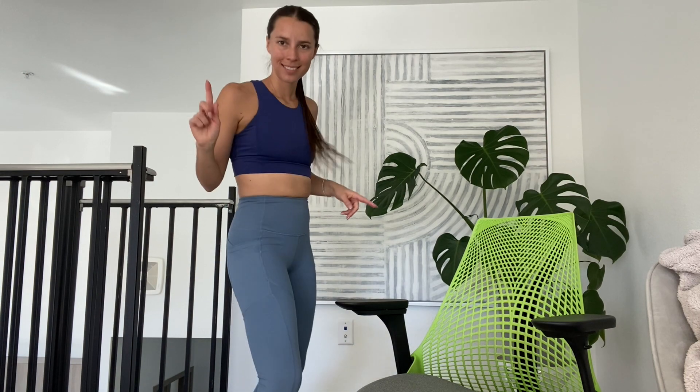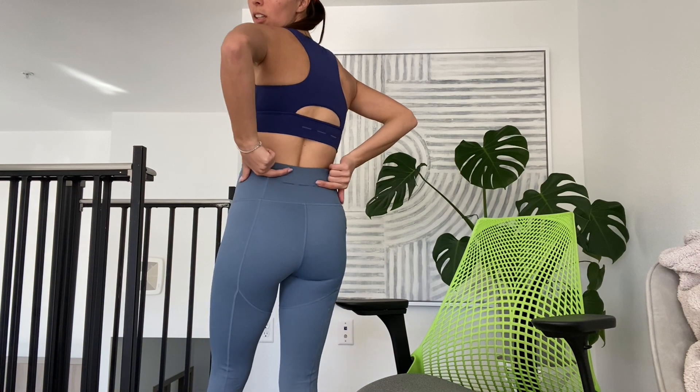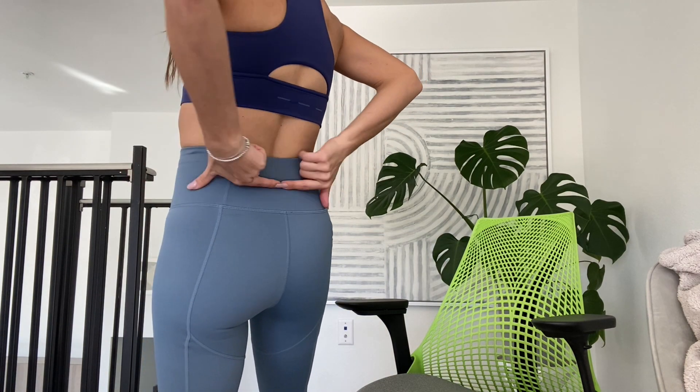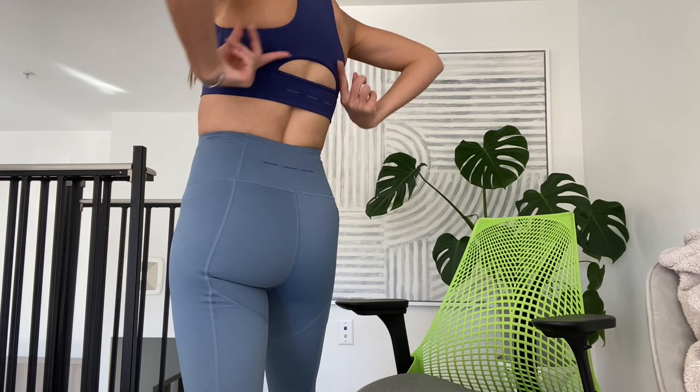Also look at the back logo situation. We have the logos in royal blue on both of them, but this matches the sports bra — perfect duo here.